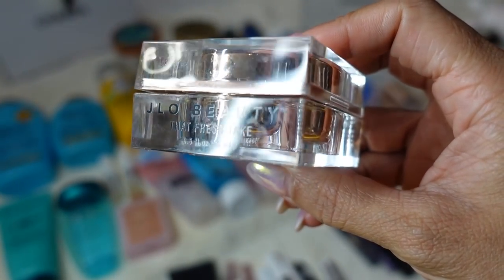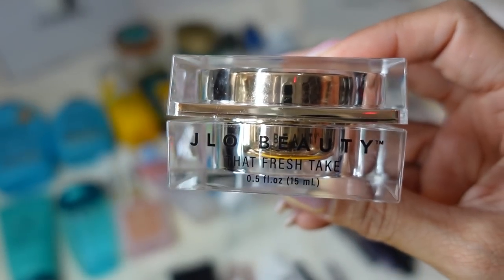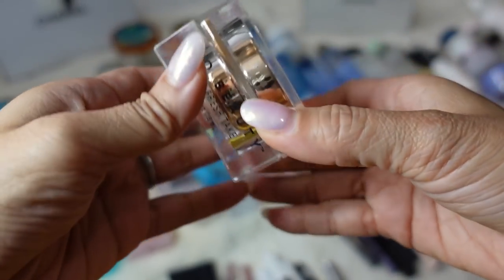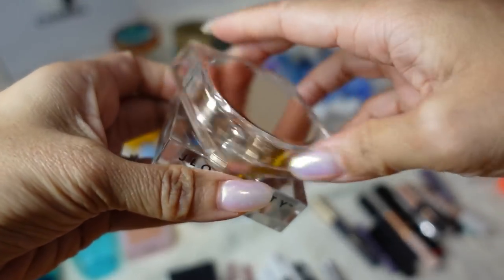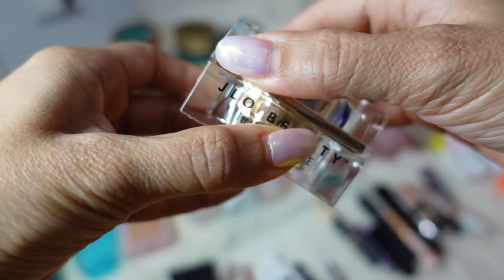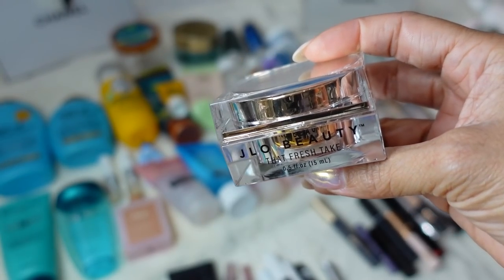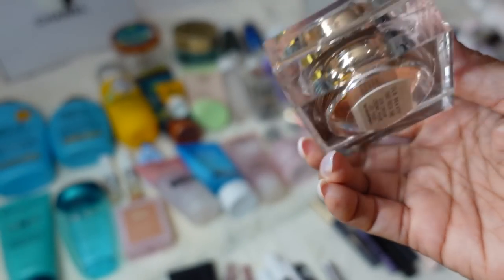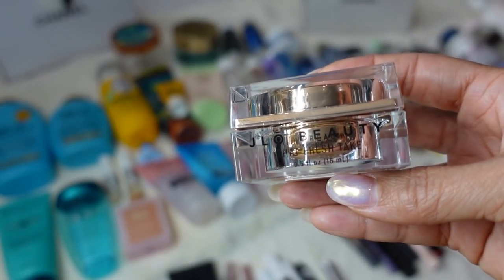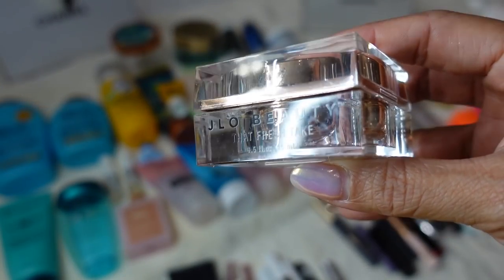Another eye cream I would probably not repurchase is the JLo Beauty That Fresh Take Eye Cream. Very pretty packaging — I like that it's a square and easy to open — but I just didn't think it really did anything. When JLo Beauty came out I bought the entire starter set and it's okay. I just felt like it was like any other basic eye cream.